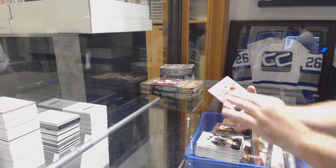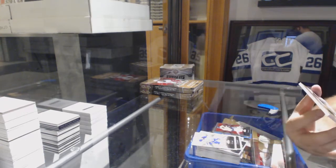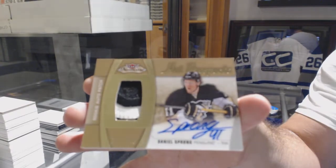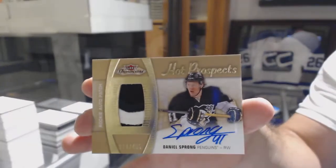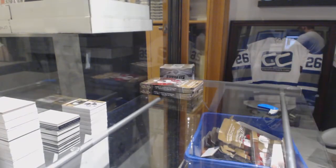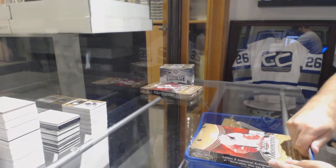Who do we got here? For the Penguins, $4.99, Daniel Sprong. You got Sprong! Well that's what I was saying — I remember our value, and I was doing the set of this, and that was one of the harder ones for me to find because people were charging a freaking arm and a leg for it.